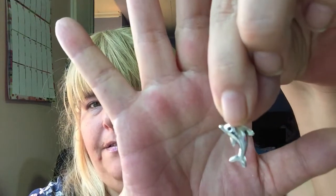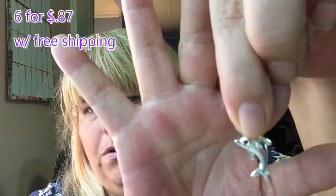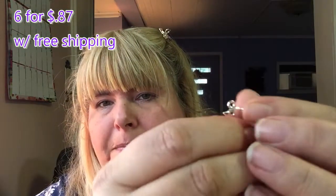Moving right along. So now we got another cute little silver charm. I'm trying to get one out so I can show you. It's just a little dolphin — isn't it cute? Almost dropped him. It's like a little place you can hang them on earrings. And I got a little bag of those — I think I got ten of them.